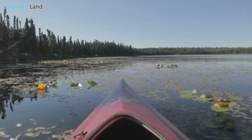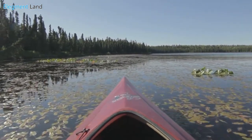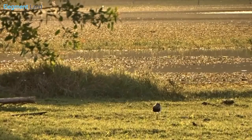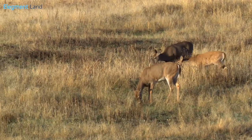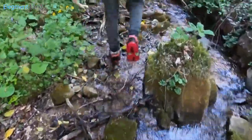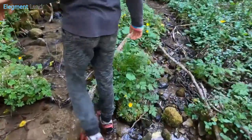Ready to go exploring? Big Thicket National Preserve boasts expansive rivers and creeks for canoeing, kayaking, and fishing. This is a favorite spot for bird watchers looking to spot local species, and hunters enjoy hunting white-tailed deer, squirrels, rabbits, hogs, and waterfowl. With over 40 miles of hiking trails, explore these historic forests and get a glimpse of the true Texas wilderness.